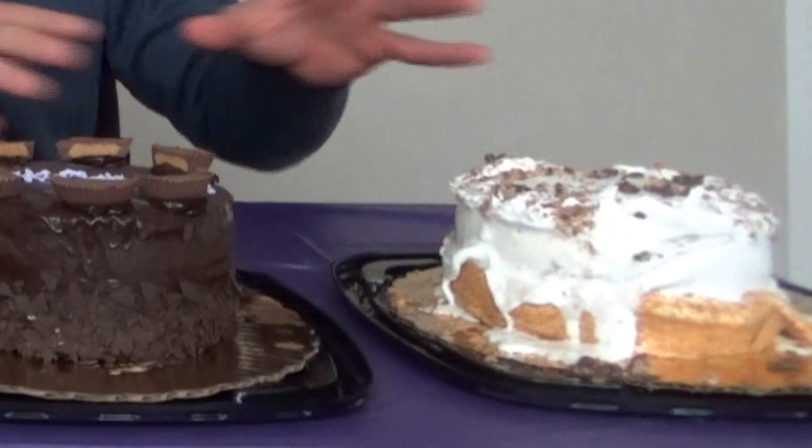Alright guys, we got all of our delicious ice cream cakes right here. I'm not going to ramble on too long because one of these is already starting to melt and I don't want them to melt too much more. Cold Stone has signature cakes that you can pre-order, but you can also design cakes yourself, and that's what I did. I designed three ice cream cakes for this.